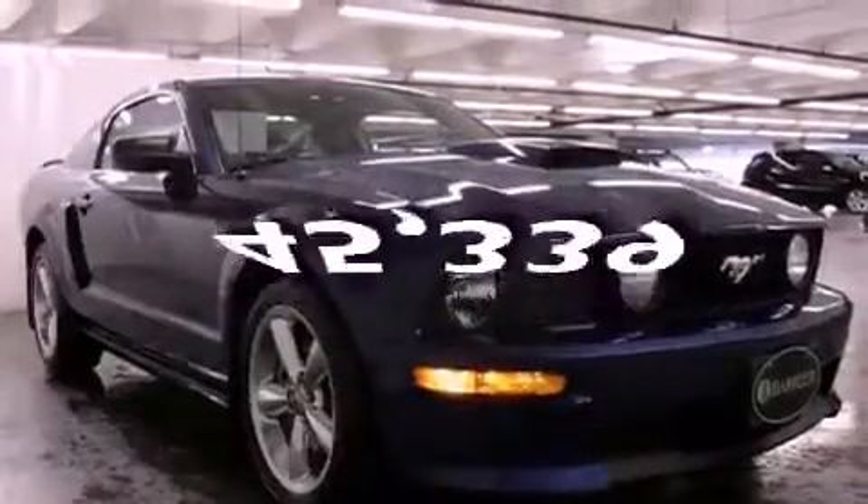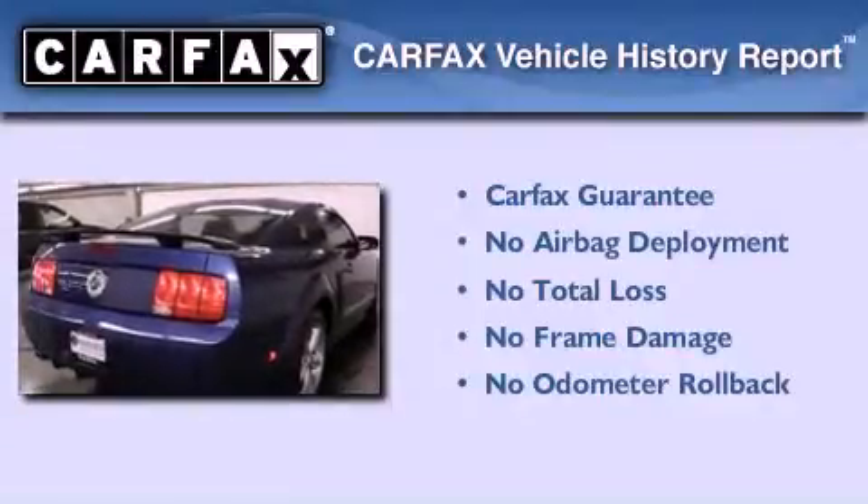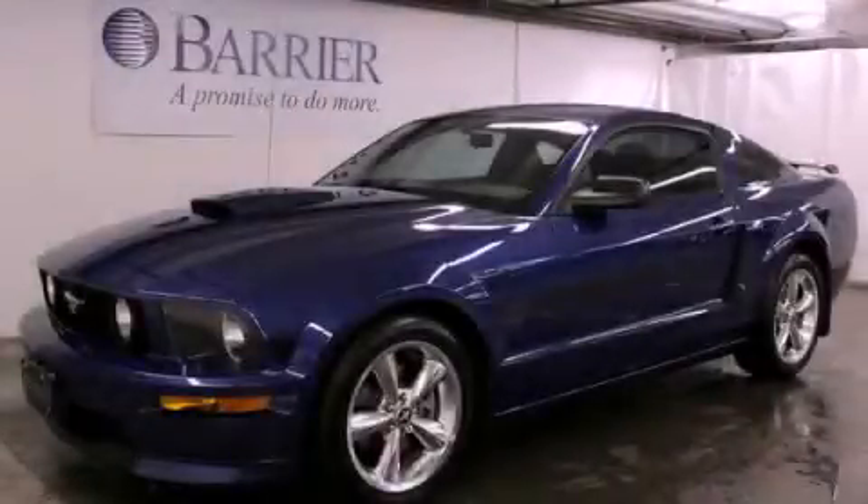This vehicle has fewer than 46,000 miles on the odometer. Not to mention that this Ford qualifies for the Carpac's buyback guarantee. We invite you to contact us today to learn more about this vehicle.